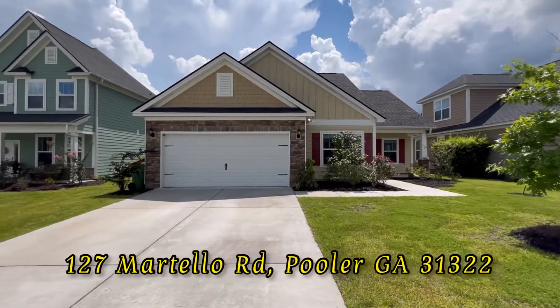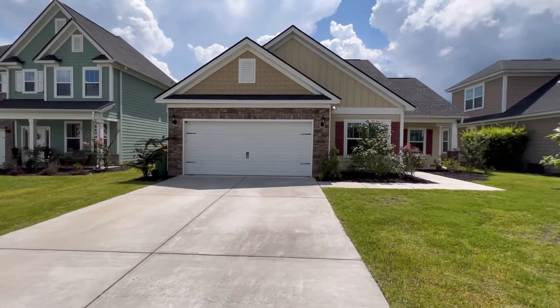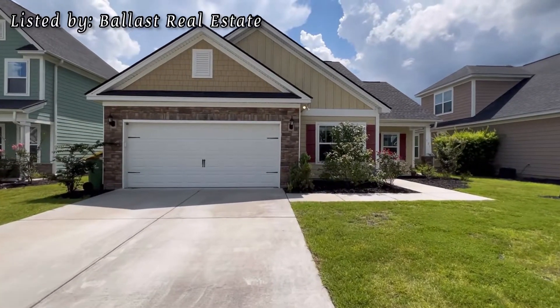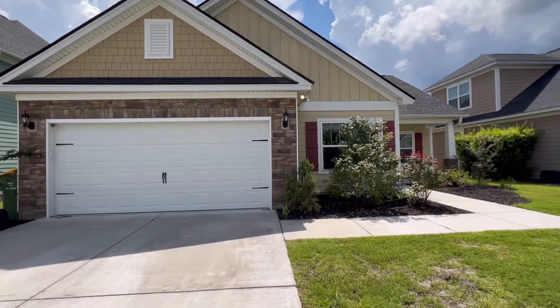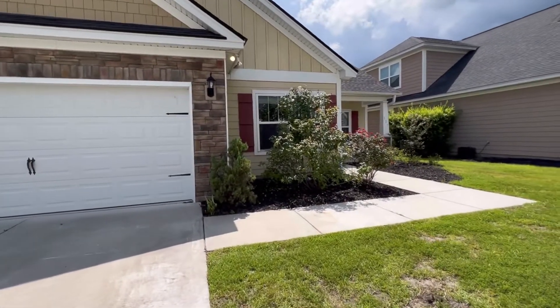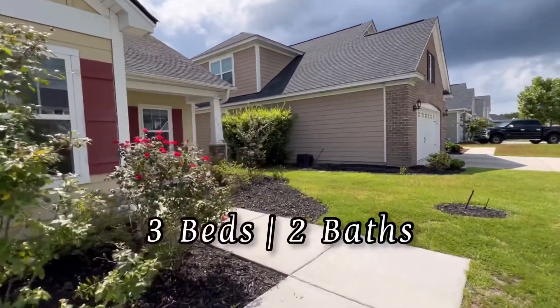Here we are at 127 Martello Road in Pooler, listed for $340,000. As you can see, the homes look very similar on each side, even though some of them are two stories and some are not. Something you need to know about this community: it has an HOA of $550 a year.